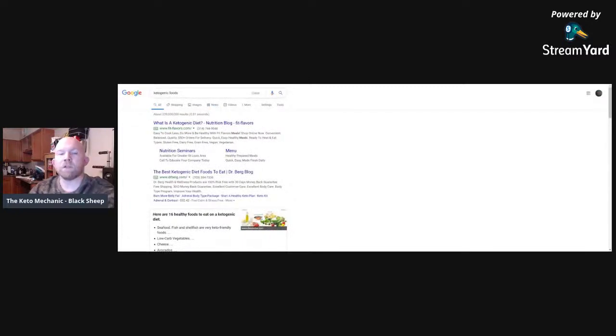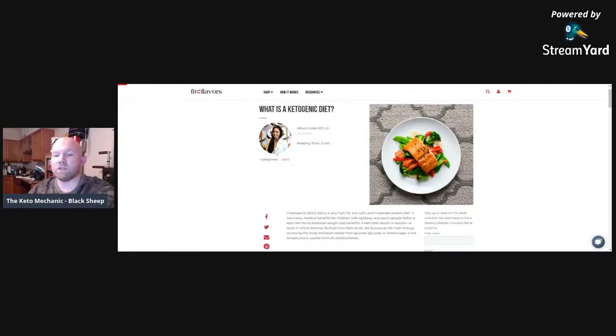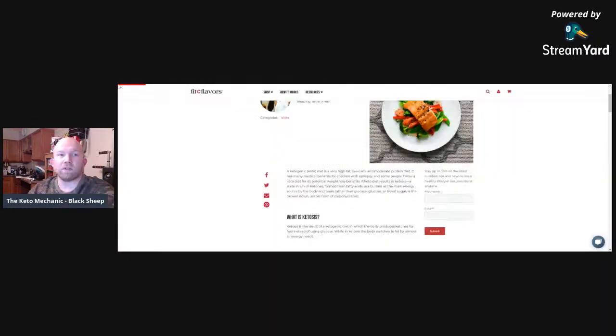So we're going to look at what a ketogenic diet is. According to a registered dietitian: a ketogenic diet is a very high fat, low carb, and moderate protein diet. It has many benefits for children with epilepsy, and some follow a keto diet for potential weight loss benefits. A keto diet results in ketosis — a state in which ketones formed from fatty acids are burned as the main energy source by the body and brain rather than glucose. Glucose, or blood sugar, is the broken down usable form of carbohydrate. That's basically what keto is in a nutshell.